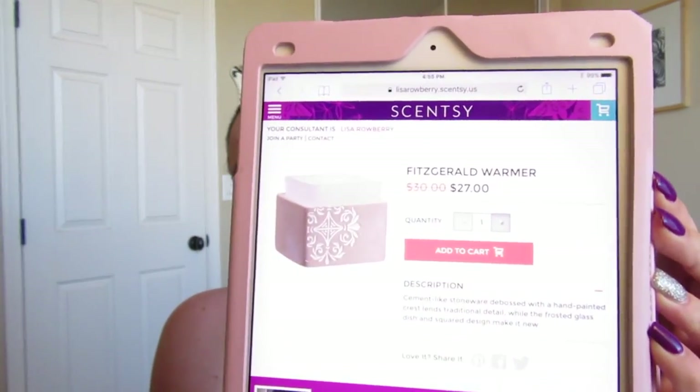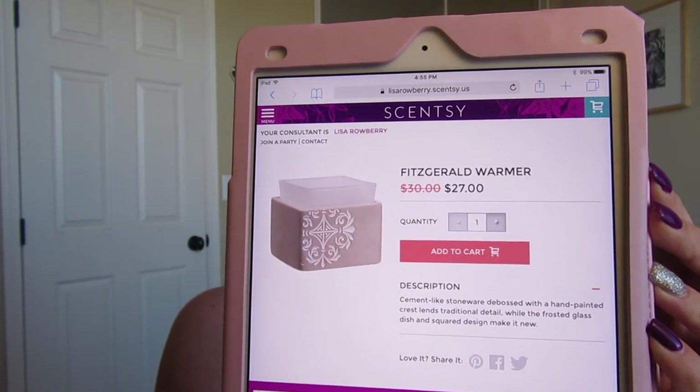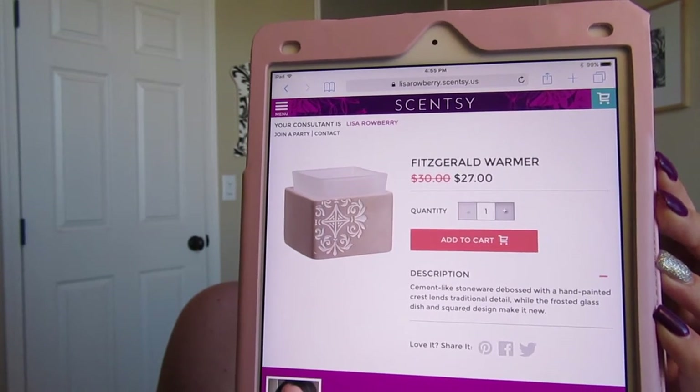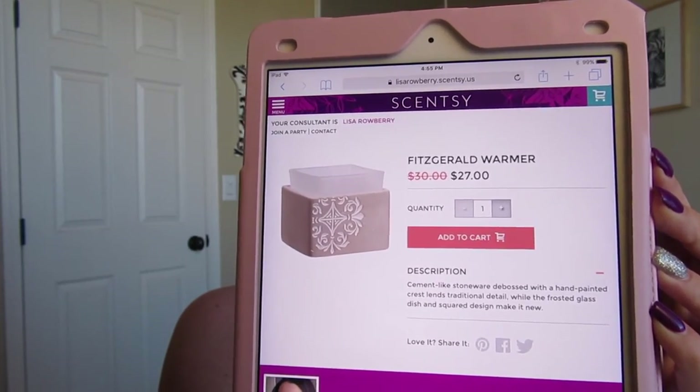Next is the Fitzgerald warmer. I've actually purchased this as a gift for a couple of my friends. It's an element warmer — no light source at all — with a really pretty design on the front, kind of a gray taupe color on the base, and a fogged glass dish. It is on sale for $27 this month.